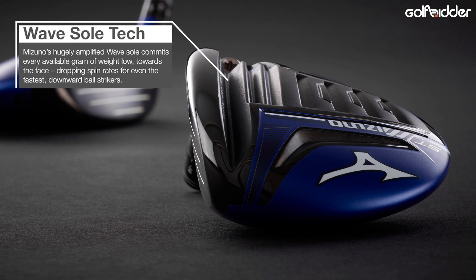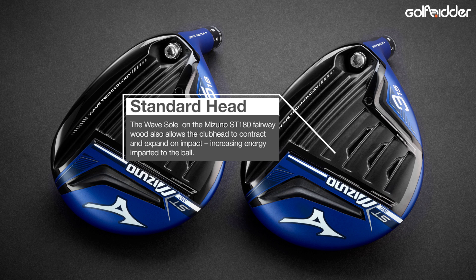The channel behind the face in the ST180 fairway, termed wave technology, is very reminiscent of what other big players in the market are doing — with the theory that the head contracts and expands accordion-like during the strike to impart more ball speed and create distance. Our unofficial range testing had it gaining 5 yards on the JPX900 fairway.